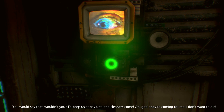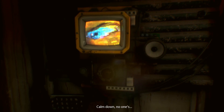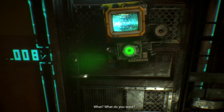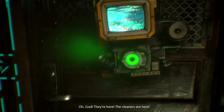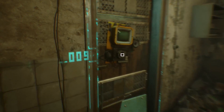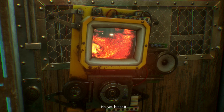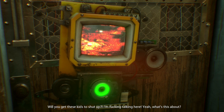Oh god, they're coming for me. I don't want to die. Calm down, no one's filming. What do you want? Oh god, they're here — the cleaners are here. Hey PD, I need to talk to you. You broke it — no, you broke it. Would you get these kids to shut up? I'm talking here.